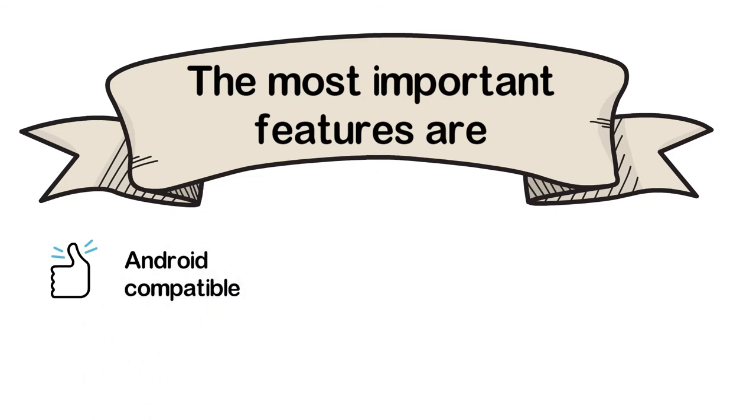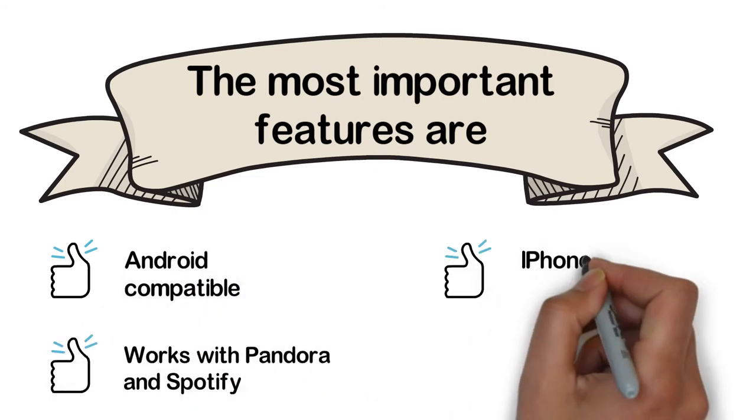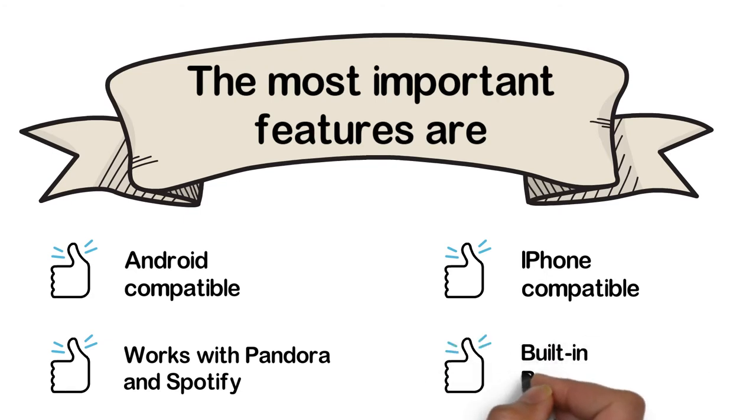The most important features are: Android compatible, works with Pandora and Spotify, iPhone compatible, and built-in Bluetooth.